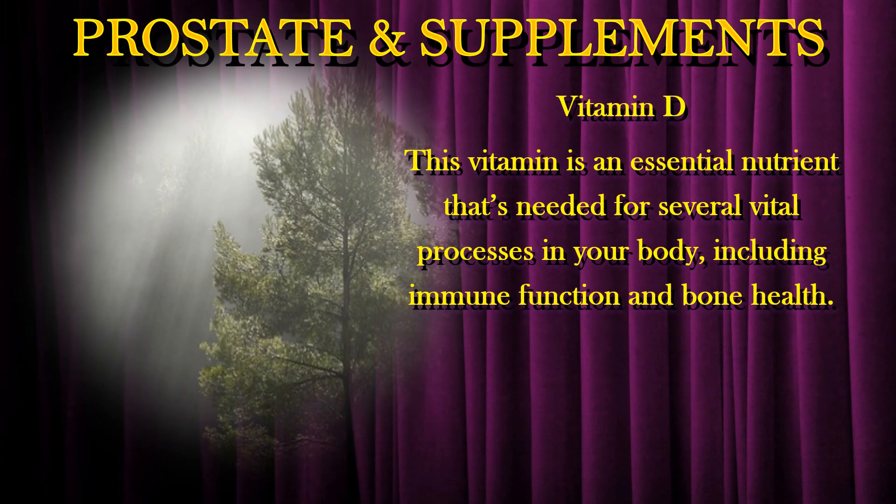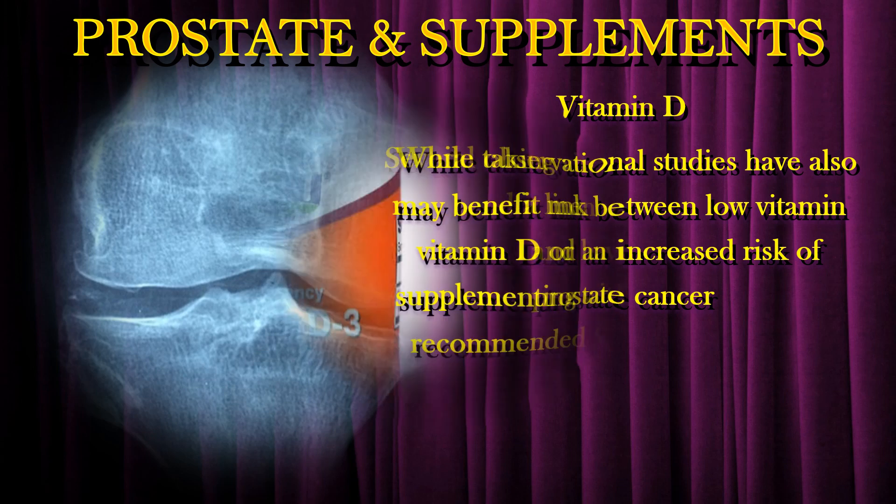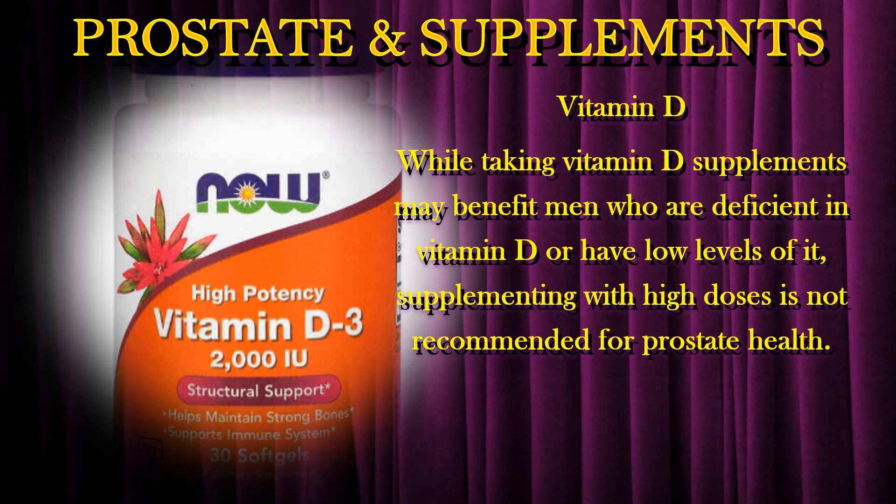Vitamin D is an essential nutrient that's needed for several vital processes in your body, including immune function and bone health. Several observational studies have also suggested a link between low vitamin D levels and an increased risk of prostate cancer. While taking vitamin D supplements may benefit men who are deficient in vitamin D or have low levels of it, supplementing with high doses is not recommended for prostate health.